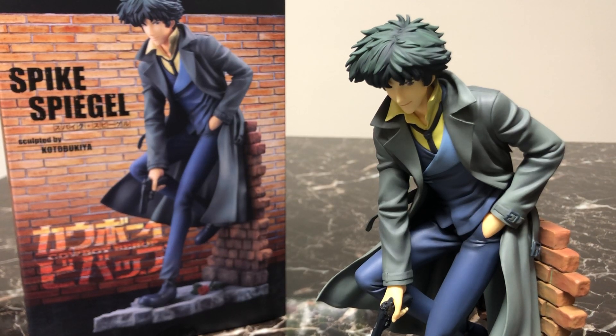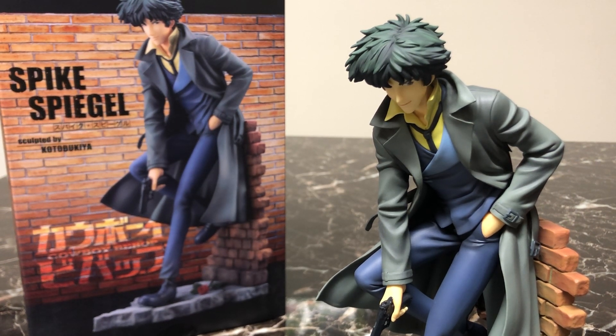Hey everybody, it's Mike and welcome to Chip Damage. Today we're talking about something special — Kotobukiya's release of Spike Spiegel from Cowboy Bebop. Back when Kotobukiya announced they were going to be releasing this figure in May of 2017, I was very excited.